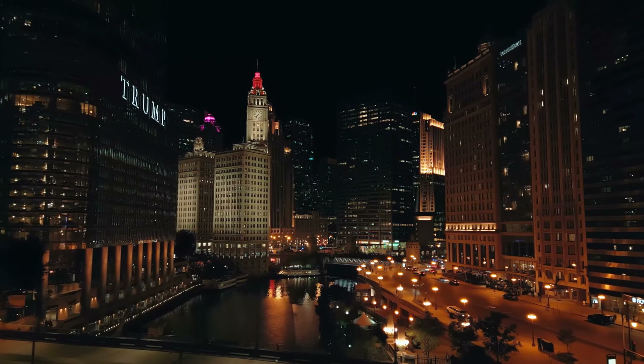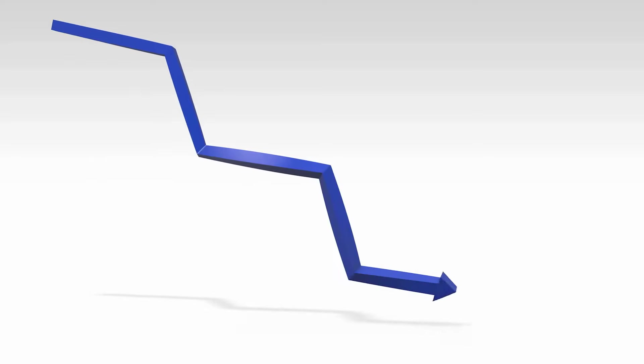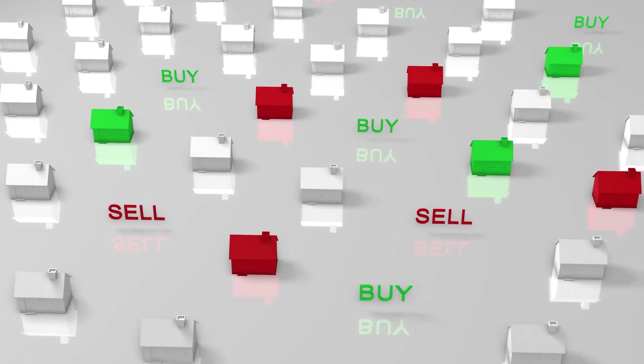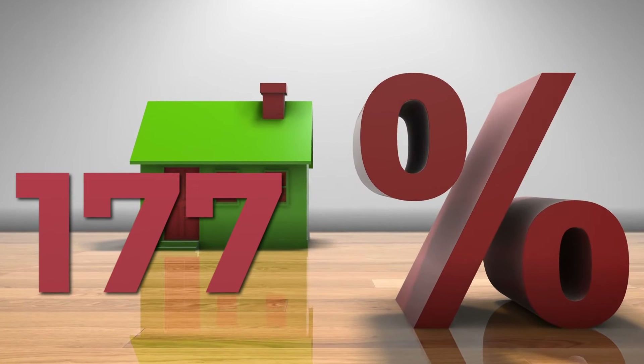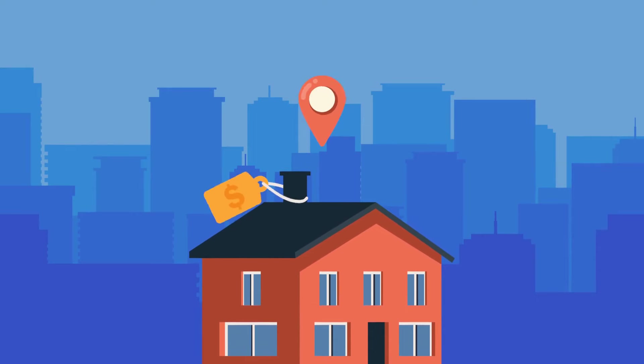Since 2022, the month supply for new homes has been above six for 21 months straight, with no sign of slowing down. This prolonged high supply situation, coupled with slow new home sales, has hammered prices down by a massive 17% for the median new home sale. It's been a tough time for new home prices, no doubt.